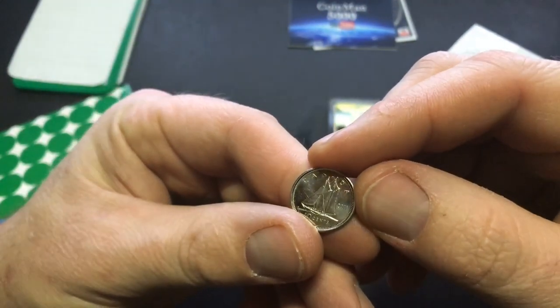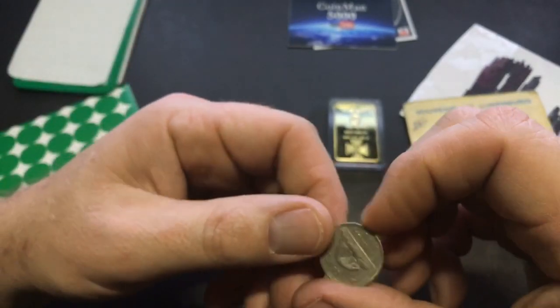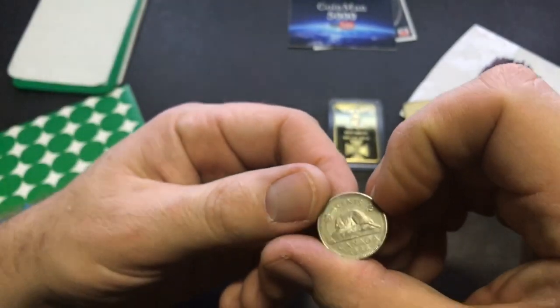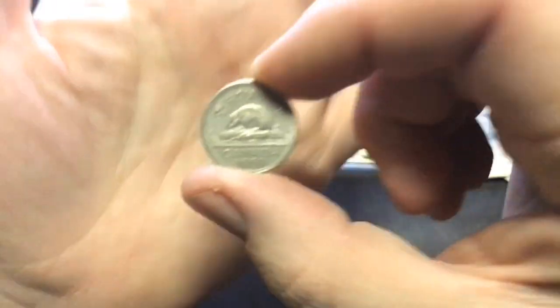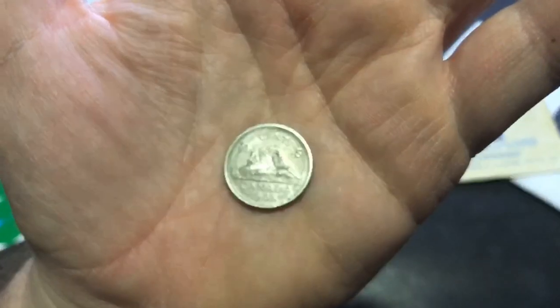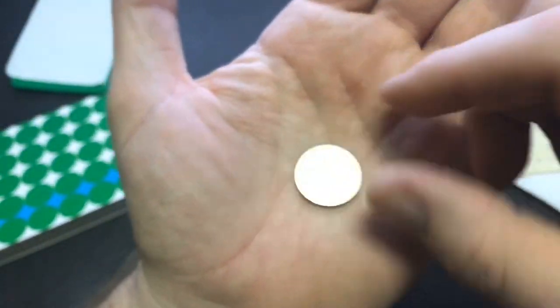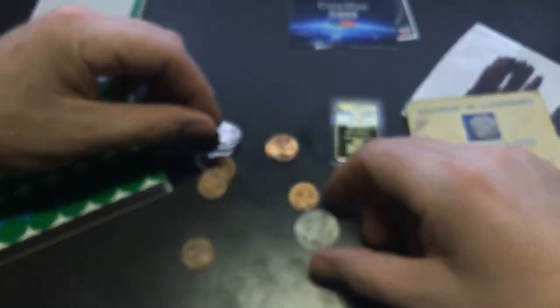2011 Canadian dime — pretty cool. And this is a Canadian nickel, 1988. Pretty nice, my friend. I appreciate this — this is awesome.